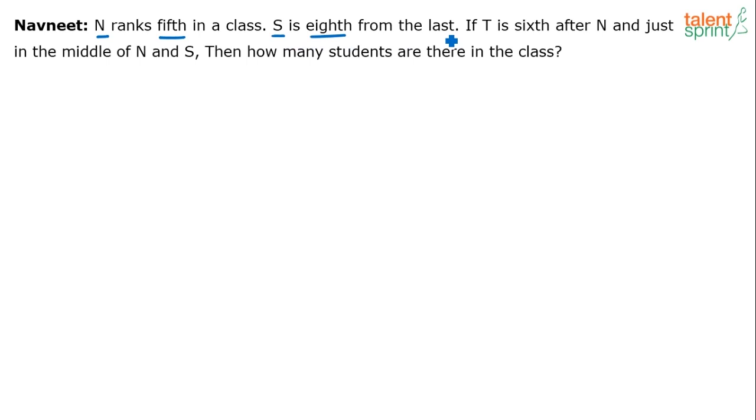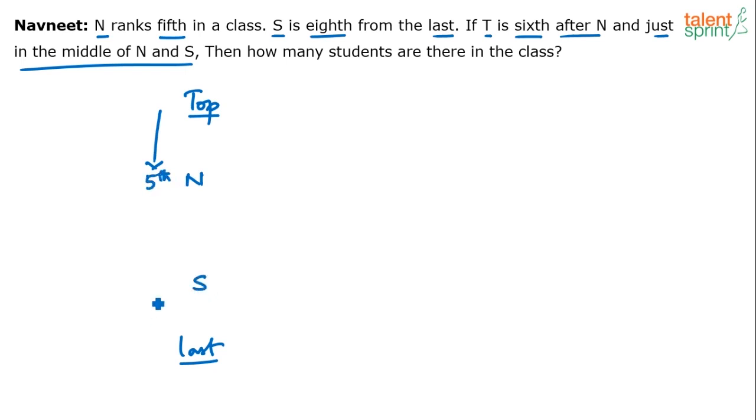Let's say this is the top position and this is the last position. N is 5th from top. S is 8th from last. T is 6th after N — since N is 5th from top, T's position is 5 plus 6 equals 11th from top. So T will be 11th from top.